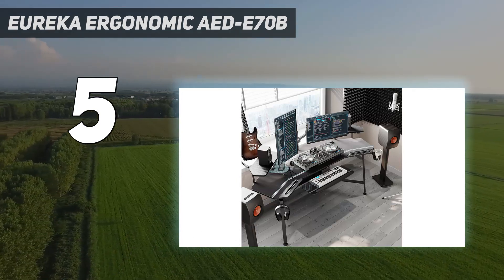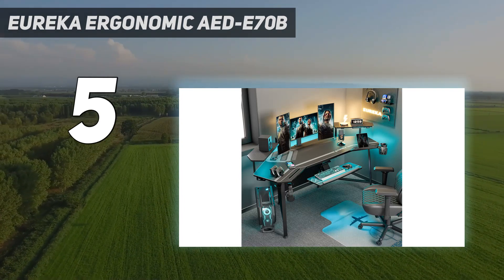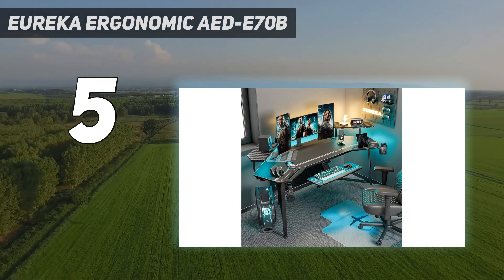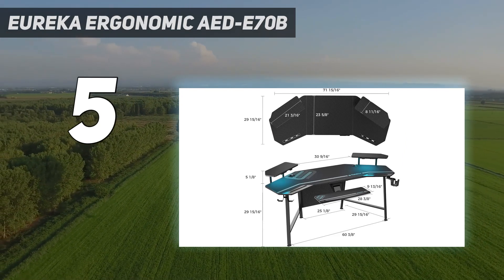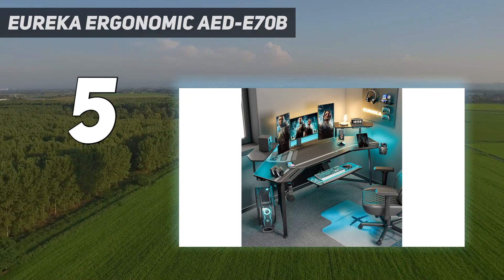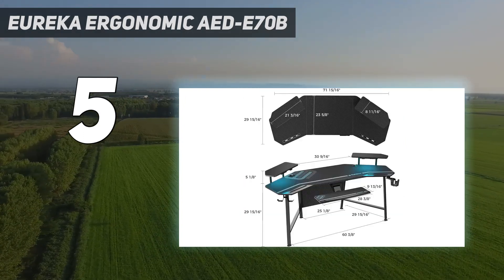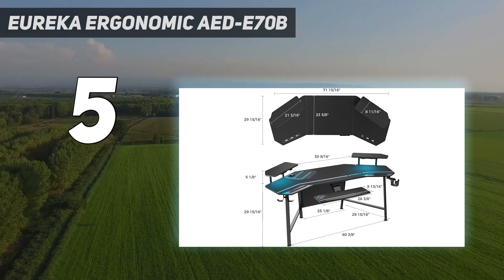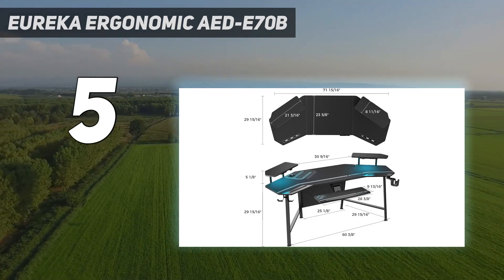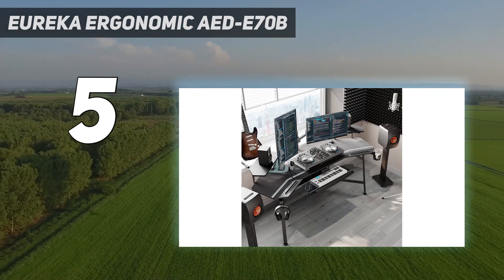Price and availability: the Eureka Ergonomic is available in regions such as the US and the UK for a rather competitive price point of $220–$249.99. However, this model is frequently discounted down to $156–$209.99 at online retailers such as Amazon. Currently, it doesn't appear to be available in Australia, but this could change with time.